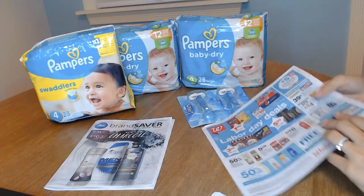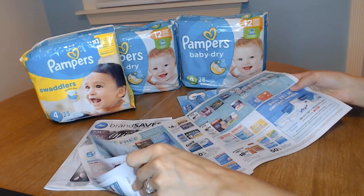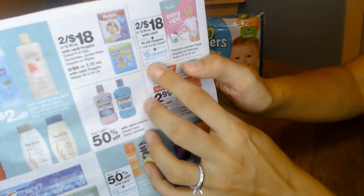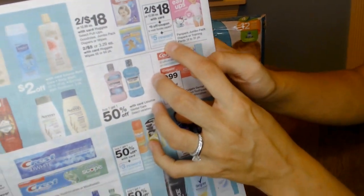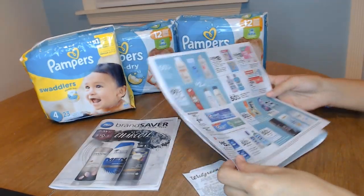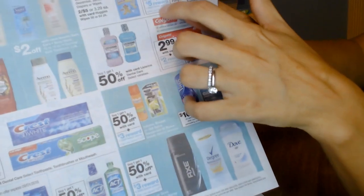So one thing I learned this week is that whenever you redeem points in a transaction — and let me show you what that looks like — so whenever you redeem points, when it says $5,000 reward or $5,000 bonus points, you cannot use points to pay for that transaction, because if you use points, you don't get the points back. One way to go around that so you don't have to pay out of pocket is to look for something that has registered rewards. You can use registered rewards to pay for transactions and still get points.